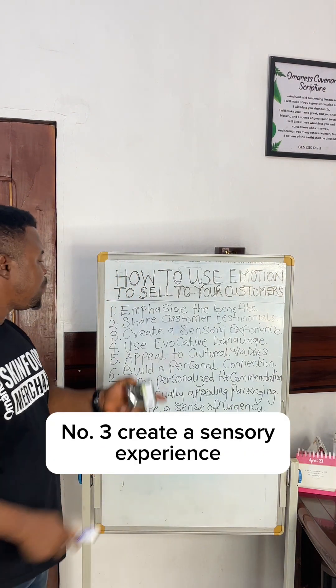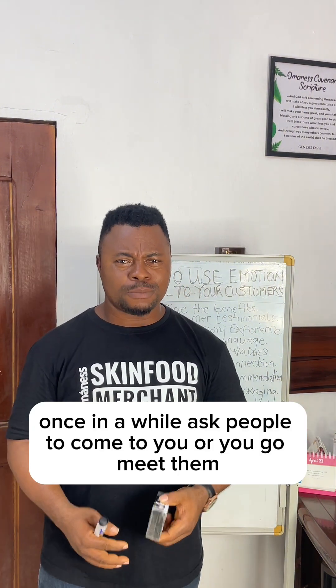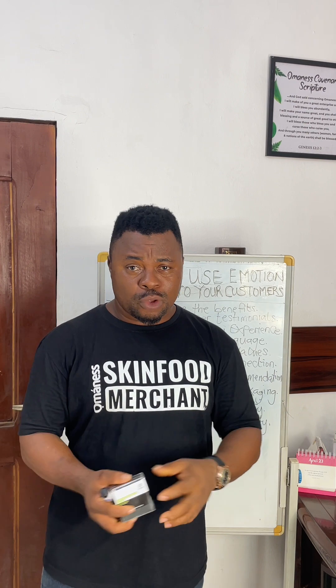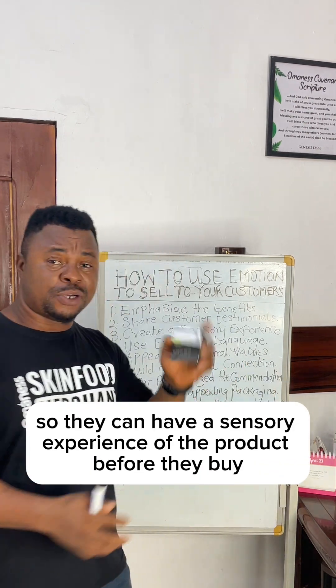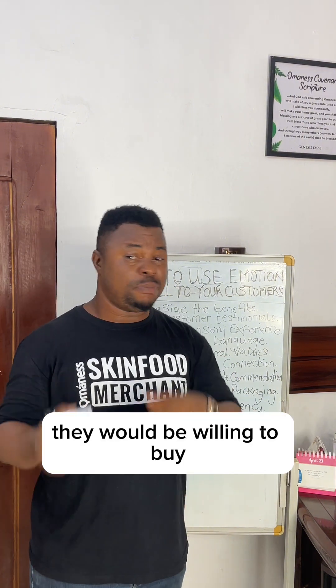Number three, create a sensory experience. What do I mean? Once in a while, ask people to come to you or you go meet them — organize a program where people can have a taste of it. You can give out free samples so that they can have a sensory experience of the product before they buy. And trust me, when people have a sensory experience of the product, they will be willing to buy.